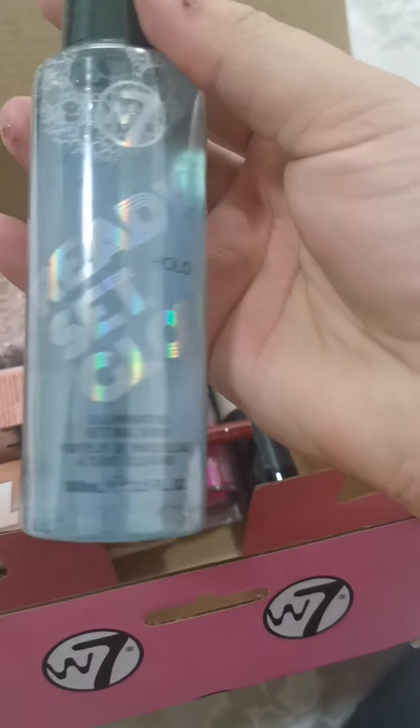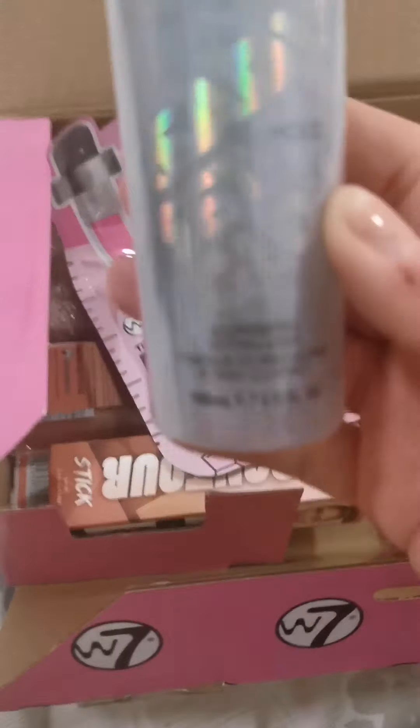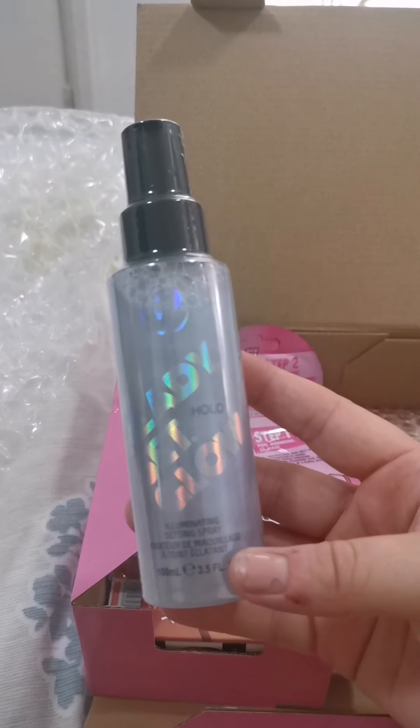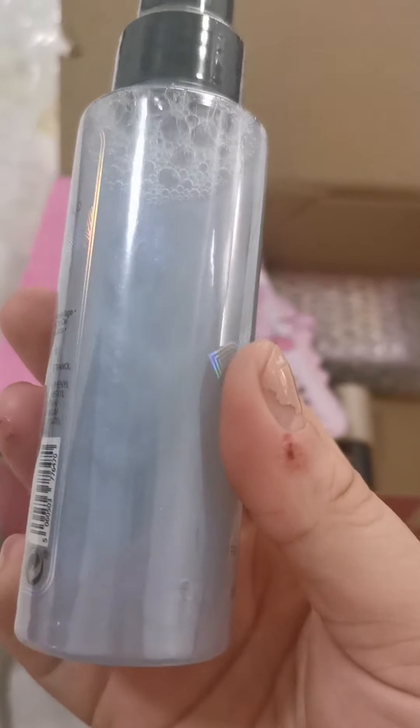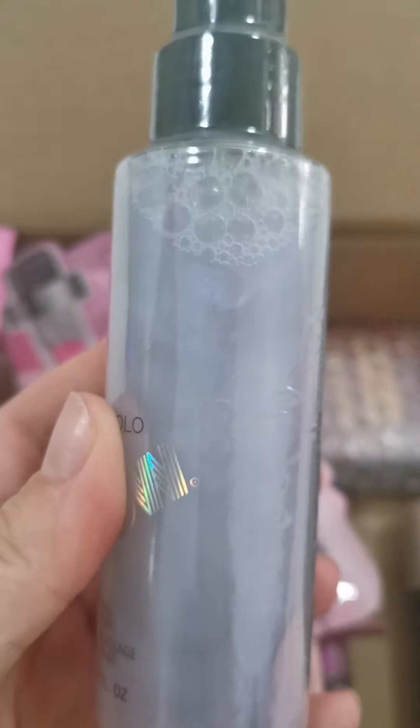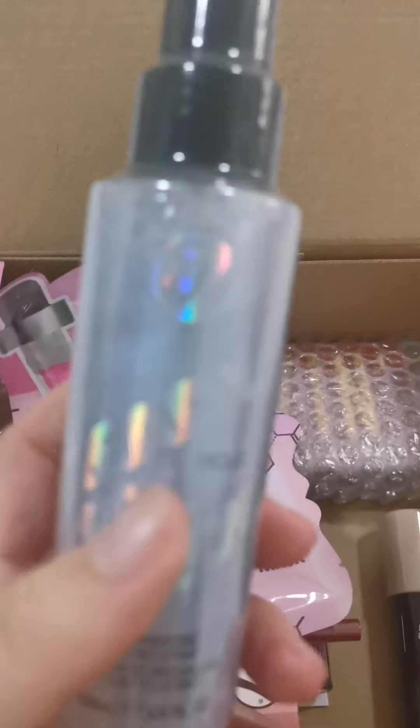It's a good size. This is a Ready Set Glow — it's a setting spray and it's got a bit of glitter, a bit of shimmer in it. I don't know if you can see here — I've got a bit of bad skin at the moment on my hands. I can see the shimmer. That's a good size as well. That's the mask, I think.